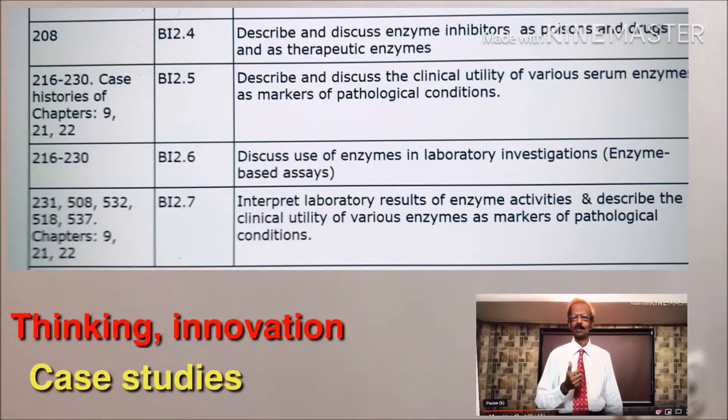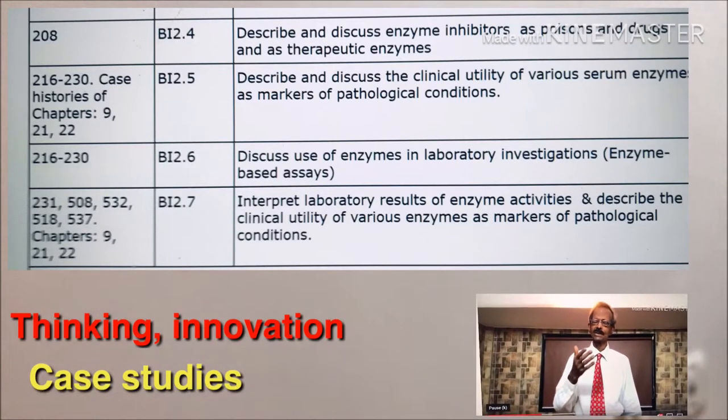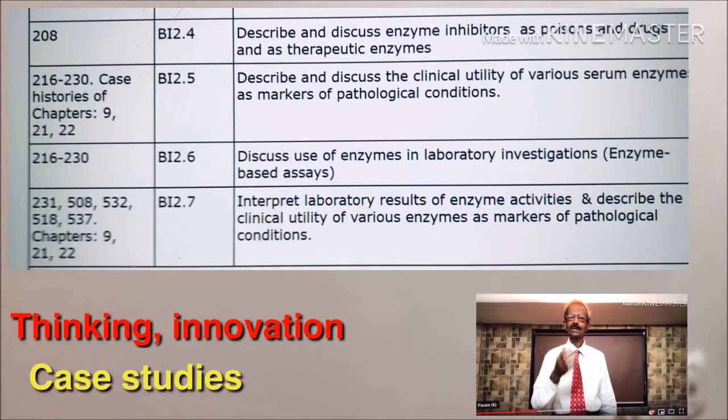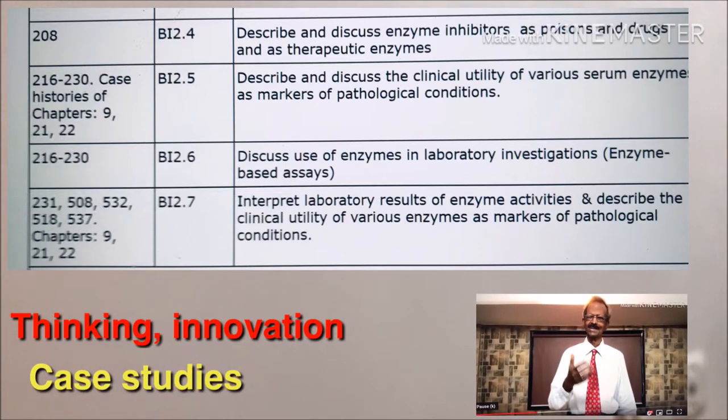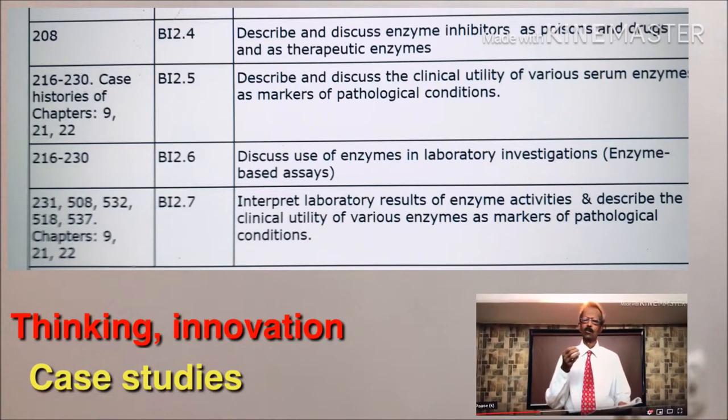Hi, first year medical students. Do you know that from the year 2019 — that means from this year — the Medical Council of India, MCI, have introduced a new syllabus for the medical biochemistry subject.